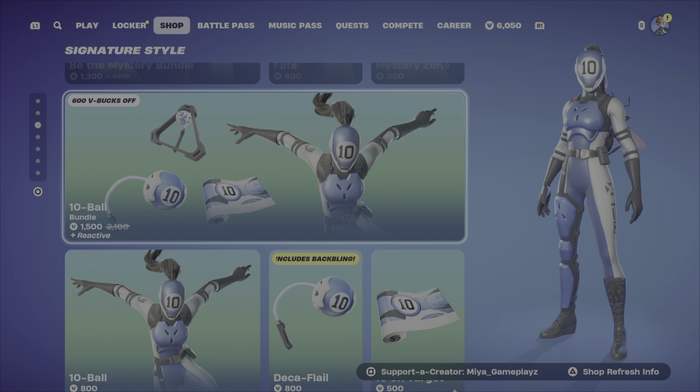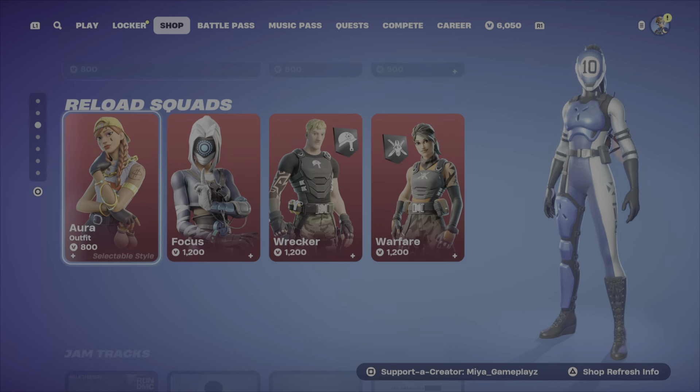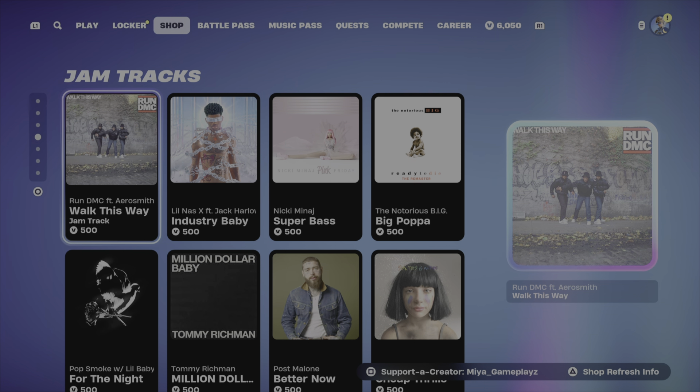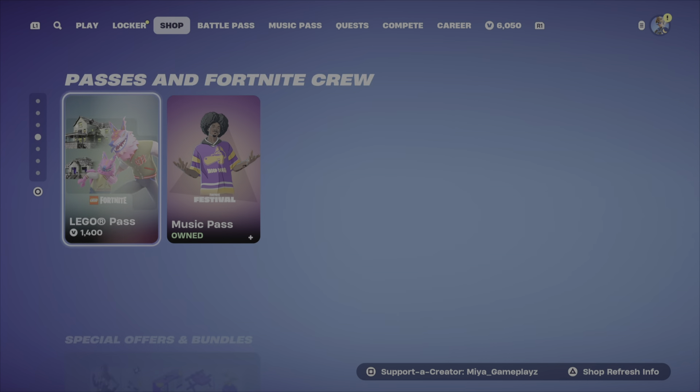Thumbball, a brand new skin from yesterday, is still here and can be bought separately. Reload Squad is still the same. Gem Tracks is the same as well. I think that's it for the item shop today, guys.